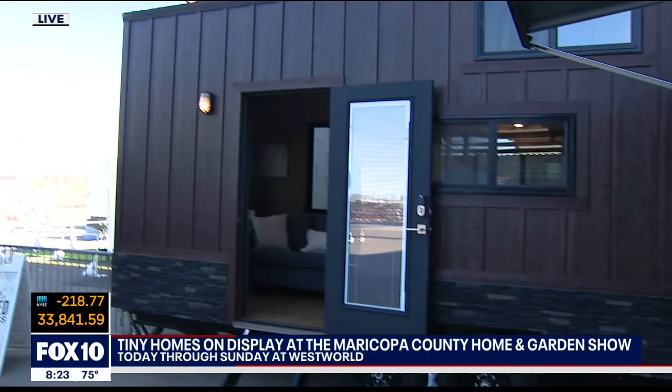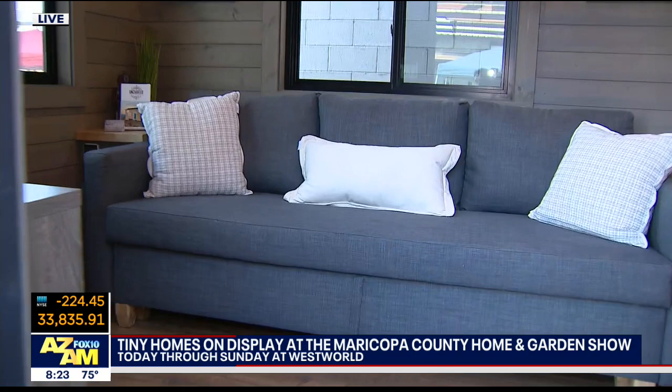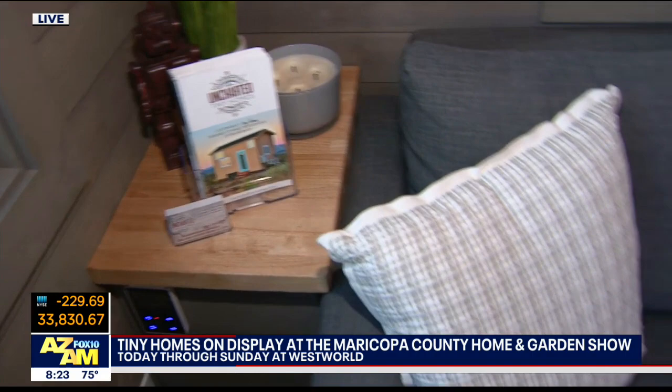You've got three options for us today. First of all, describe what Tom is showing us now. Yeah, so this is our limited model, one of the smallest ones we build. It's 18 feet. It's a full house — full-size queen bed, full bathroom, kitchen, living room, the works. Wow.